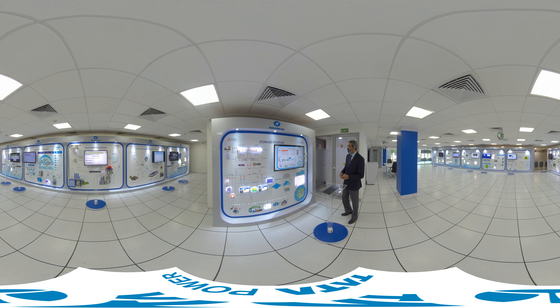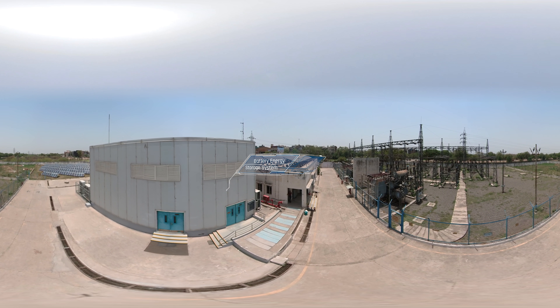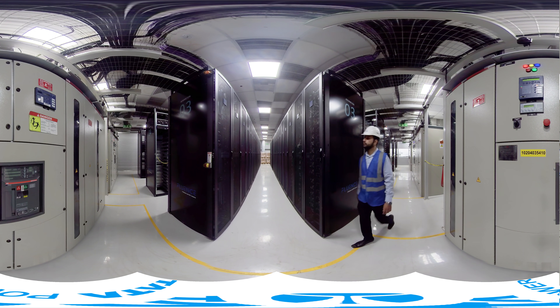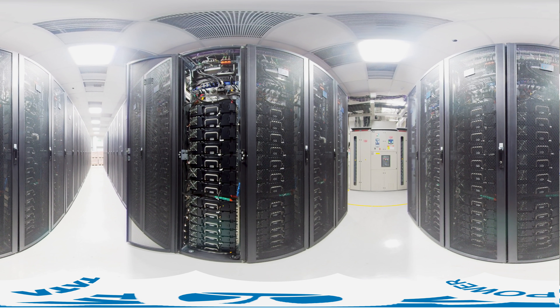This is the battery energy storage system. This particular 10 megawatt battery energy storage system was South Asia's largest and India's first grid-connected storage system. It helps to address different requirements of the customer, including managing emergencies in the case of a grid failure.